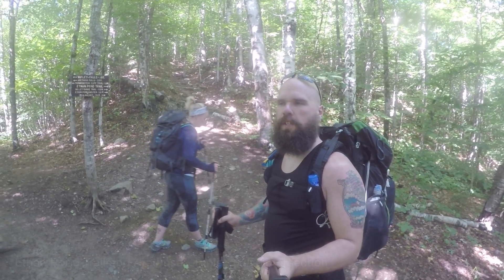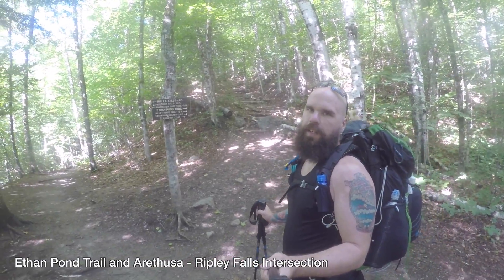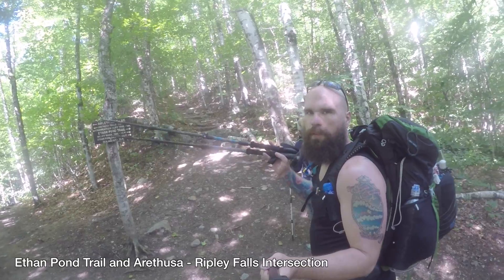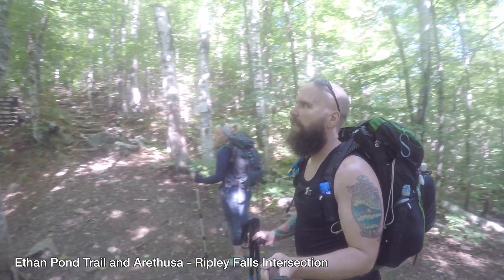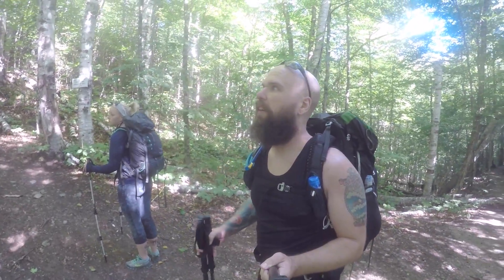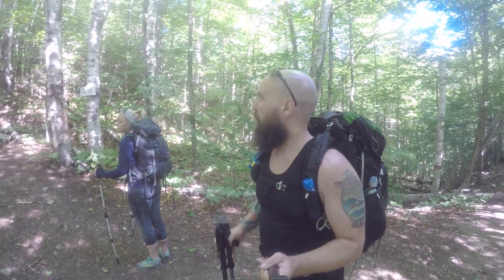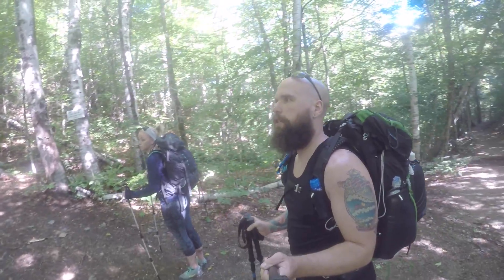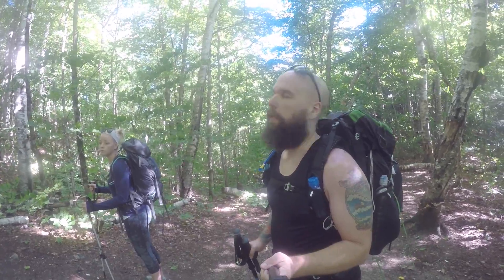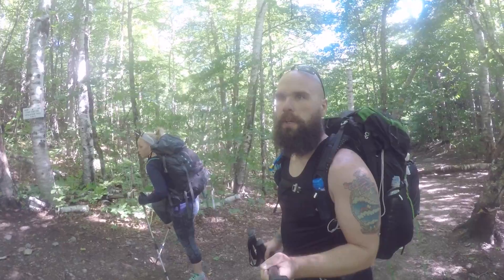At the first intersection off the Ethan Pond Trail — Ripley Falls, Arthusa Falls, and Frankenstein Cliff Trail. Interested in this Frankenstein Cliff, but we're heading up the Ethan Pond Trail to the Wiley Range Trail. Off we go, into the Wild Blue Yonder.